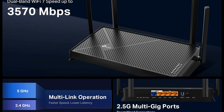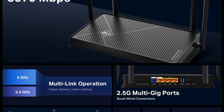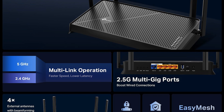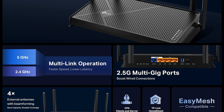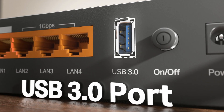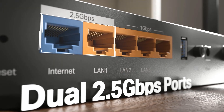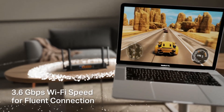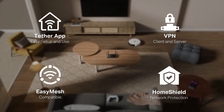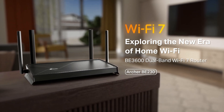In real-world use, it handles typical streaming, gaming, and multitasking workflows well, especially at moderate ranges. However, there is an absence of a 6 GHz band, meaning you can't tap into those less congested spectrums that Wi-Fi 6E and 7 routers do offer. Some users report issues with 5 GHz connectivity or app firmware stability problems in certain setups. All told, it is a budget-minded Wi-Fi 7 option with trade-offs, best suited for users who want many modern features without needing maximum high-end performance.